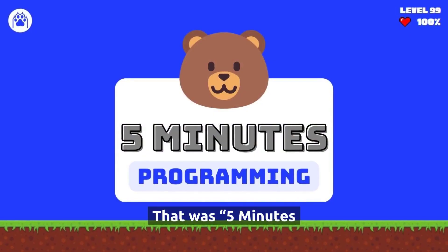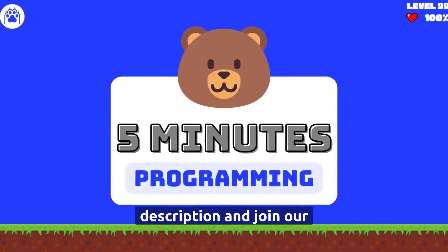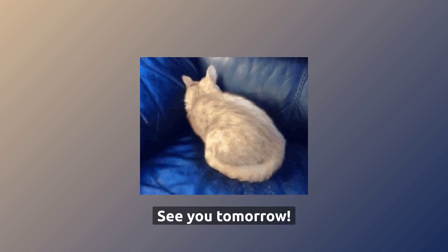That was 5 minutes programming. Make sure to check out the links in the description and join our developer community. See you tomorrow.